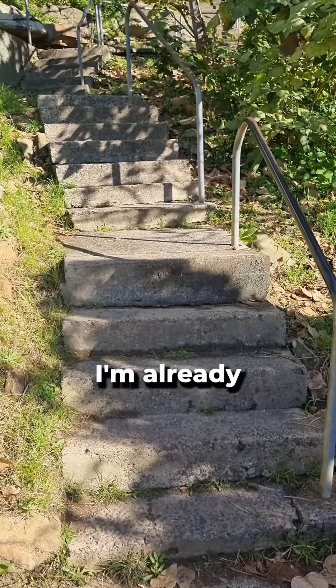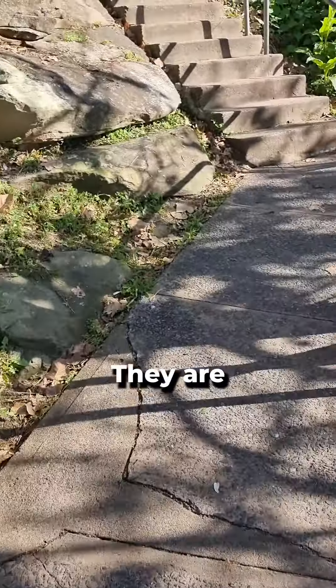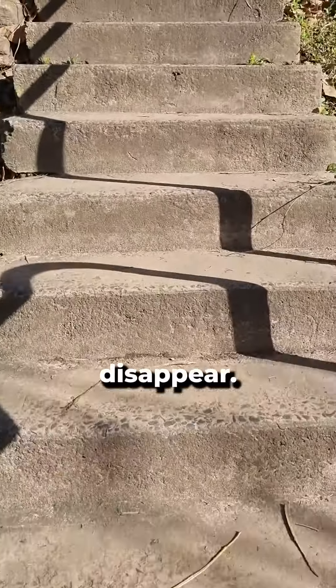These are the stairs. I'm already puffed. Look how steep they are. Switch on the pelvic floor — all my injuries disappear.